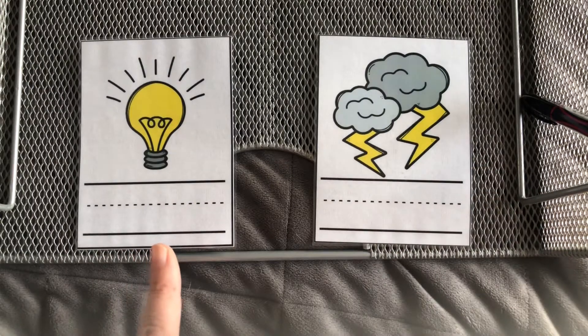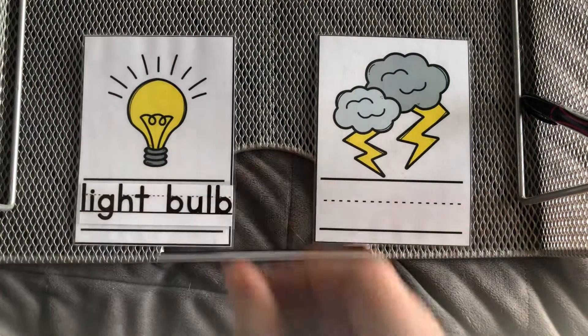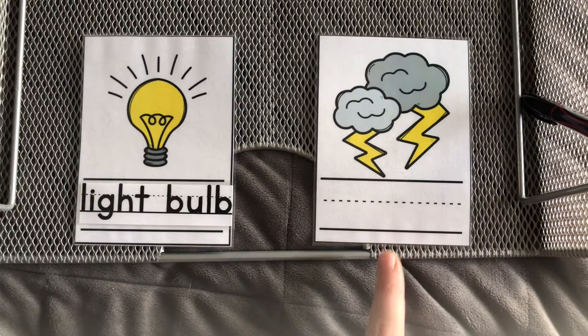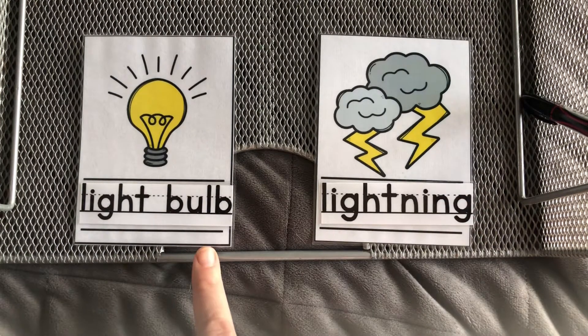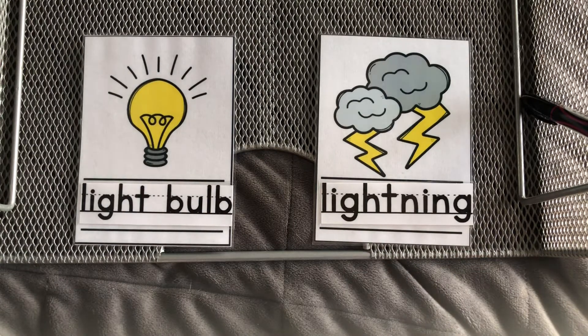This is a lightbulb. And this is lightning. Lightbulb, lightning. Great job, friends.